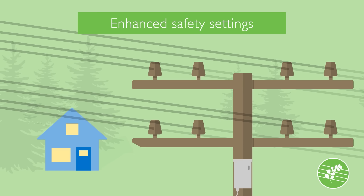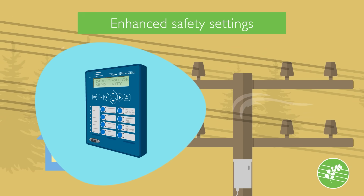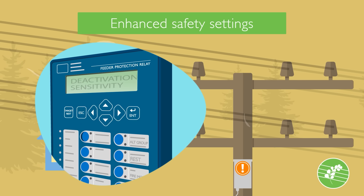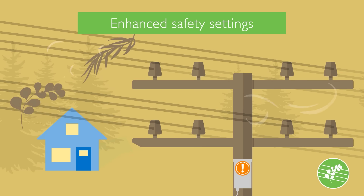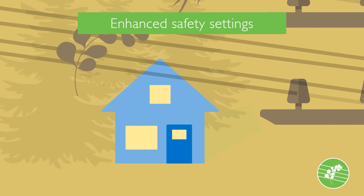The first is enhanced safety settings. During times when wildfire risk is elevated, we will adjust the sensitivity of some of our equipment. With these settings activated, our lines will de-energize within fractions of a second if a line is contacted by debris, wildlife, or strong winds, reducing the risk of a fire ignition.